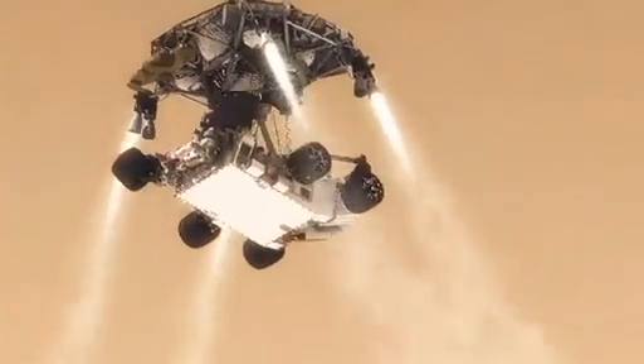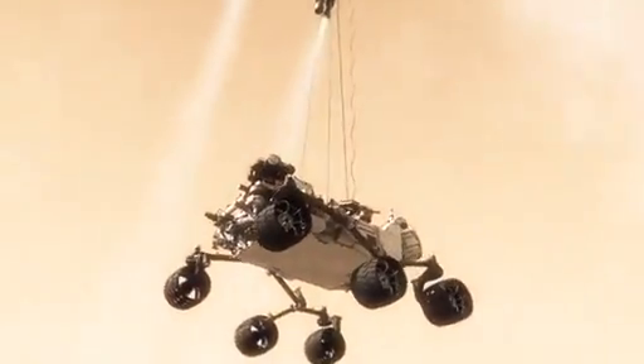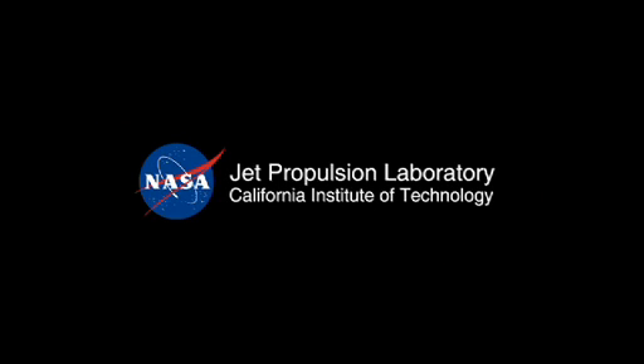So the way we solve that problem is by using the sky crane. Twenty meters above the surface, we lower the rover below us on a tether that's 21 feet long and then gently deposit it on its wheels on the surface. As the rover touches down and is now on the ground, the descent stage is on a collision course with the rover. We must cut the bridle immediately and fly the descent stage to a safe distance from the rover, so the rover is fully clear.